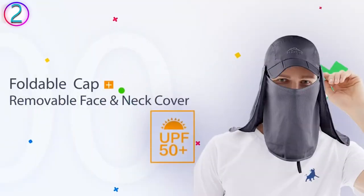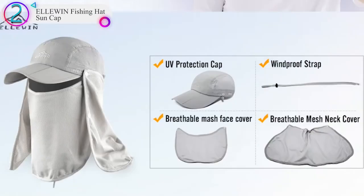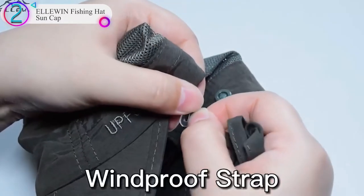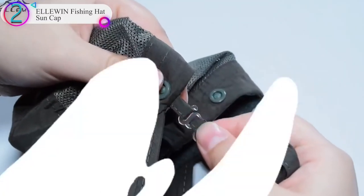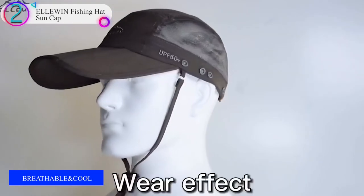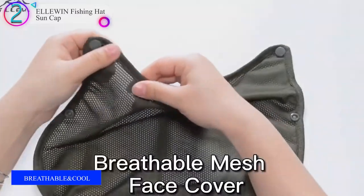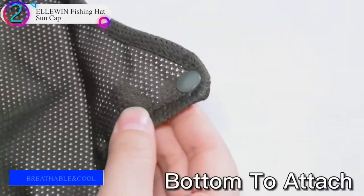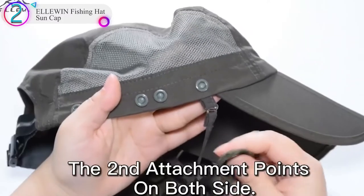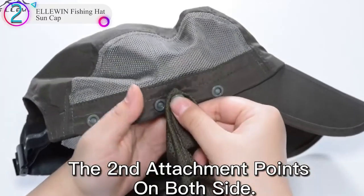In our list, the number 2 product is the ELOIN Fishing Hat Sun Cap. Adopting professional anti-UV outdoor fabric, it can protect you from sunburn better, while maintaining breathability and softness. We offer this cap in large and extra-large sizes, so people with a large head can easily find a cap to fit.